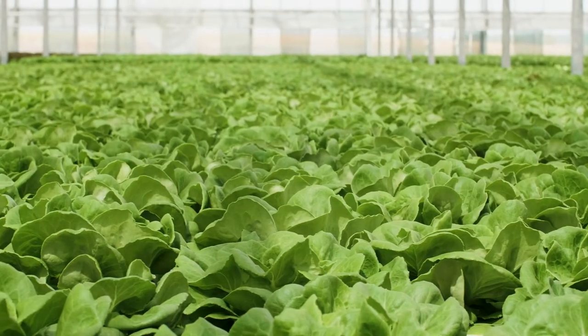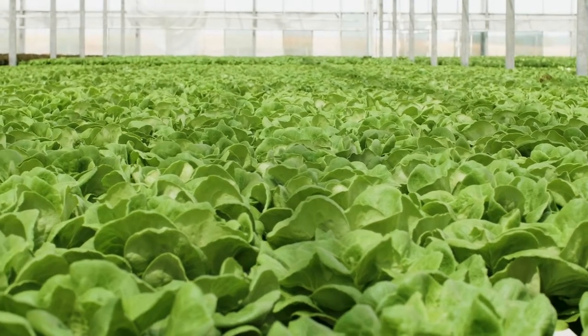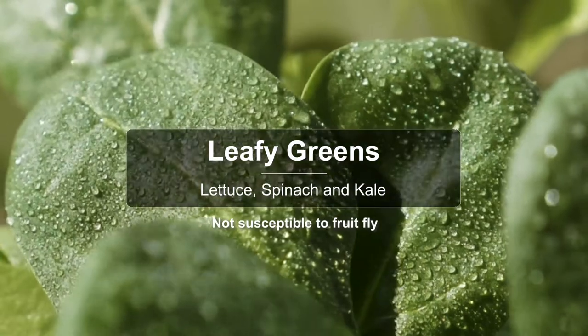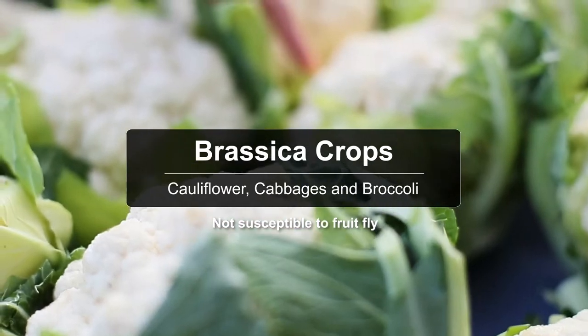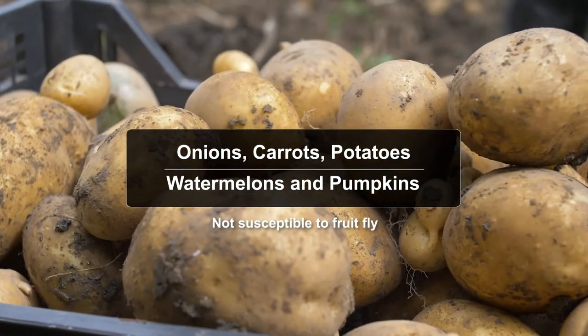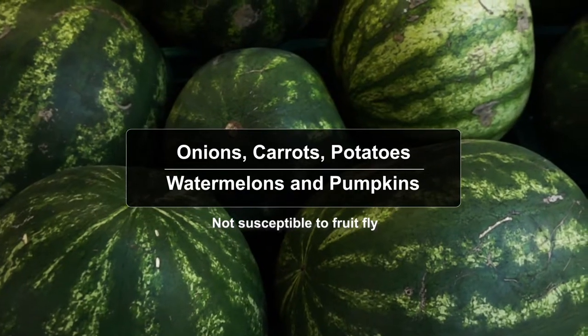Some examples of produce that are not susceptible to fruit fly include leafy greens like lettuce, spinach and kale. Brassica crops like cauliflower, cabbages and broccoli. Onions, carrots and potatoes, and watermelons and pumpkins.